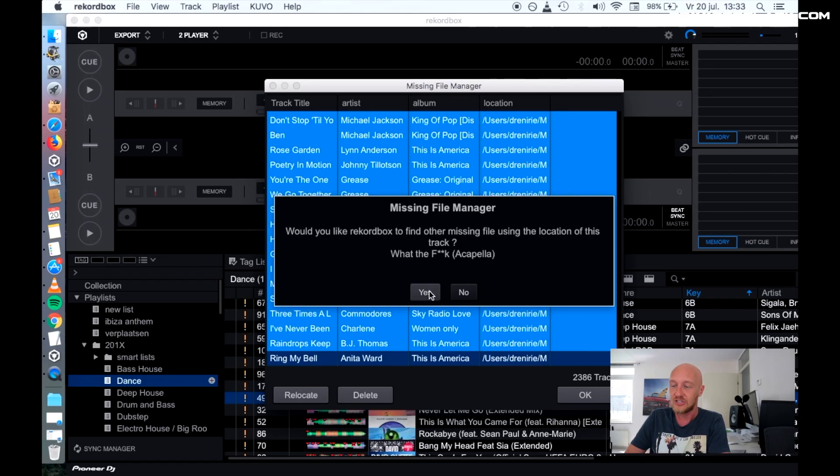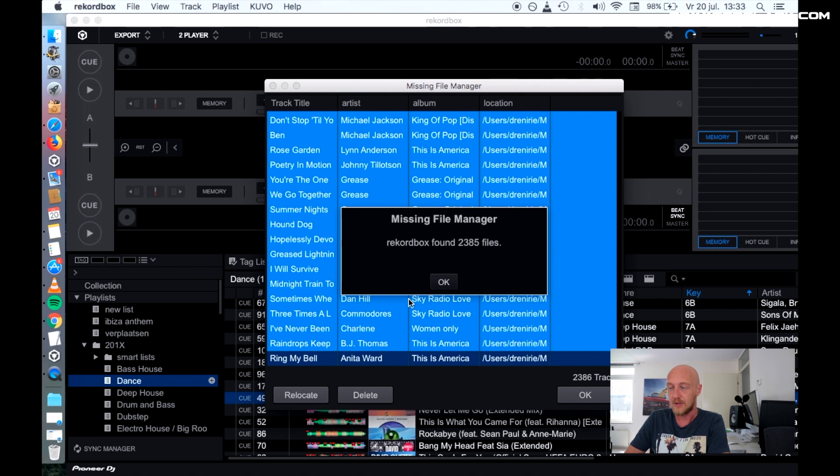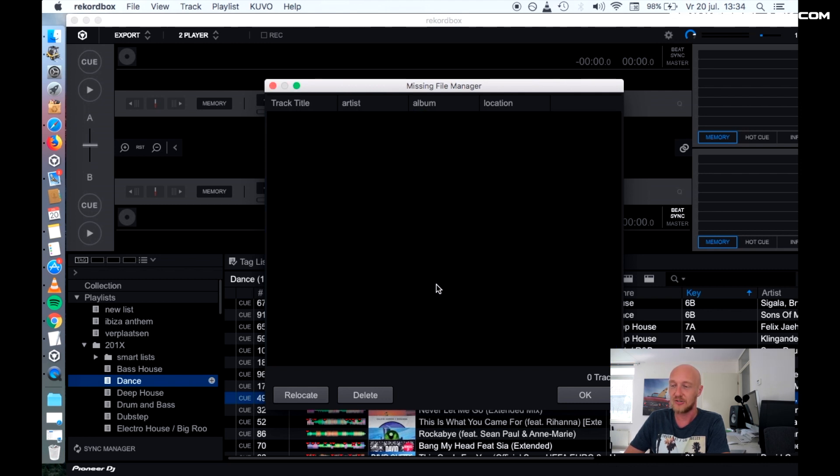You can say no, but that is not really useful. Rekordbox can now search for other tracks that are somewhat in the same directory. If we say yes, it's going to do that. It found 2300 files — say OK.